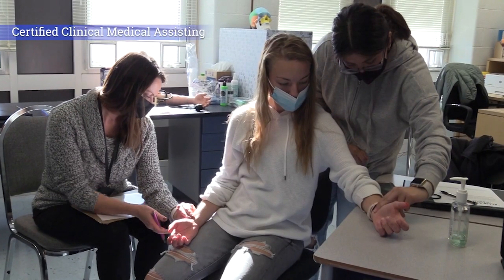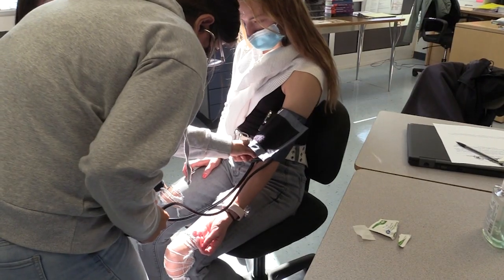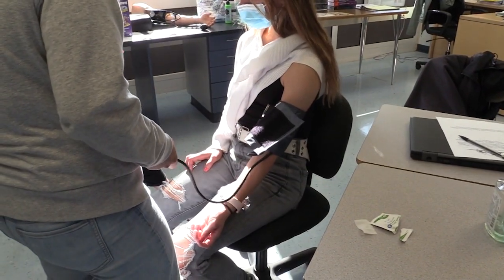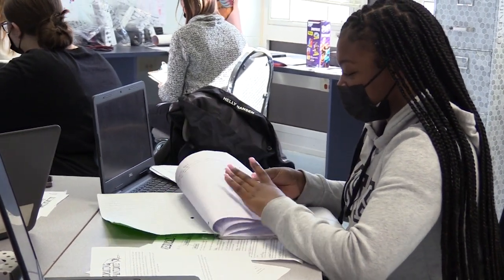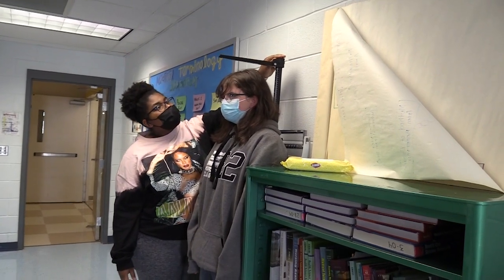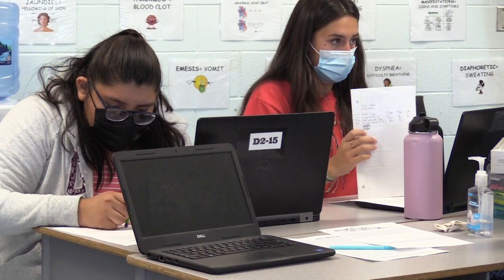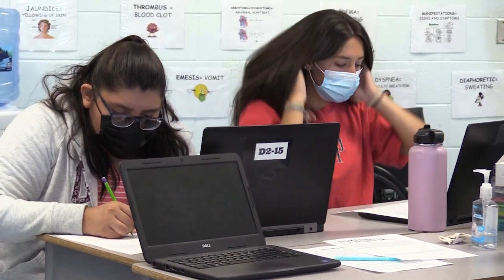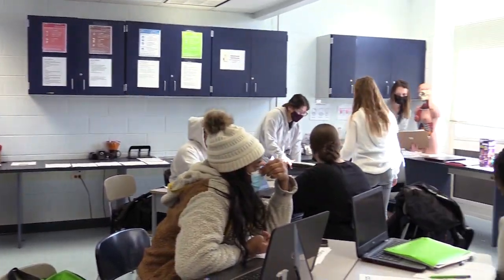Certified Clinical Medical Assisting. Students in this program explore and prepare to work in a variety of health occupational areas using project and problem-based learning experiences in classroom or lab instruction. After completing this course, students are eligible to take the National Health Career Association certification exam. Medical assistants work alongside physicians in medical offices or clinics, and are cross-trained to perform administrative and clinical duties.